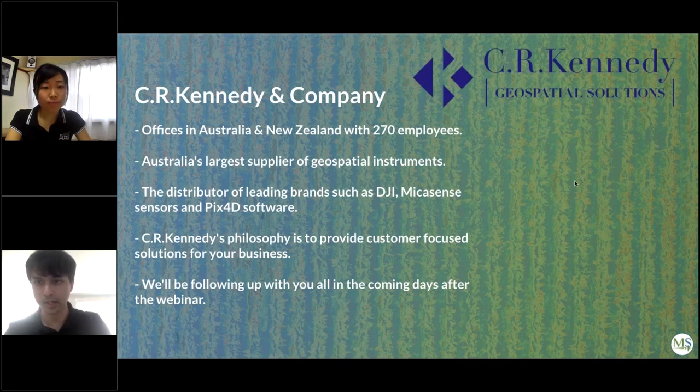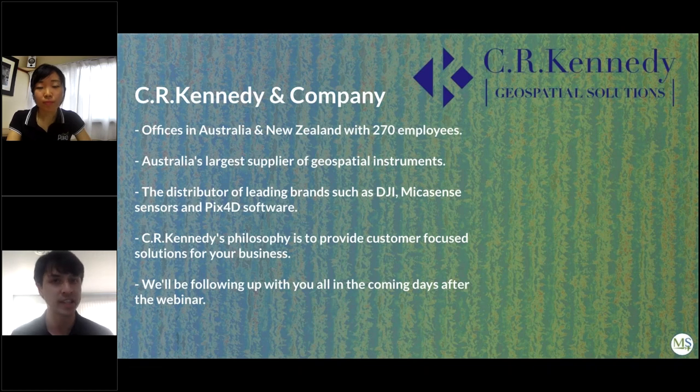Q&A: Can you use the Altum together with the RedEdge MX Blue as a dual camera? Unfortunately no — the Altum and RedEdge MX Blue are different camera models with different resolutions, so there is no way to synchronize their data together. The dual camera system only works with the RedEdge MX Red and RedEdge MX Blue because they are the same camera model with the same resolution.